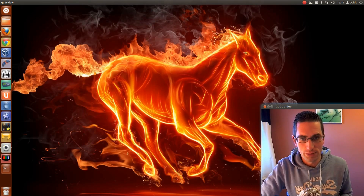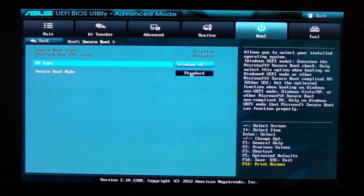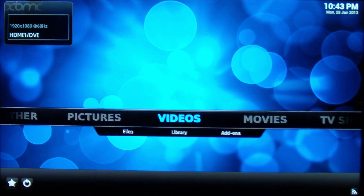It does work installing Ubuntu 12.10, as I'll show you here. You'll see that I've got Windows 8 Secure Boot enabled, and when I reboot I can boot into Ubuntu 12.10. That's all fine and well if you're happy to use either Ubuntu 12.10, 13.04, or Fedora 18.